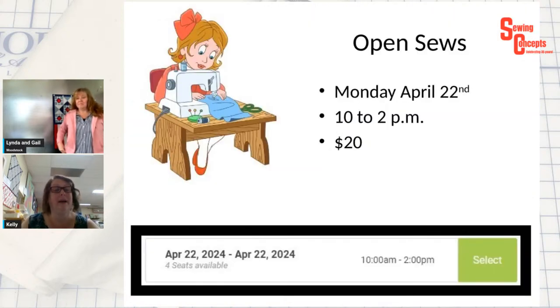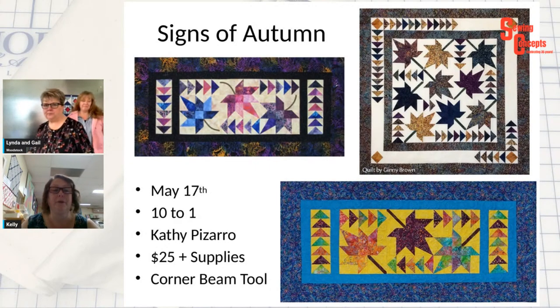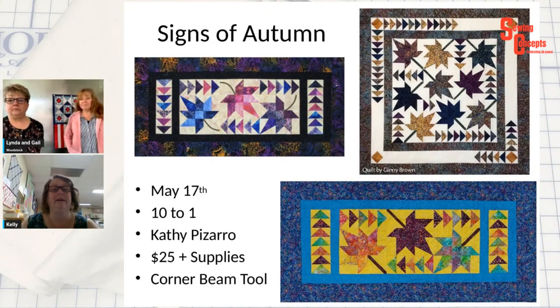I have an open sew on Monday, April 22nd. It is from 10 to 2 and it's $20 and I have four seats available. Kathy is teaching Signs of Autumn, which is a very cool corner beam tool. The two top ones are on the pattern, and the bottom one is the sample we have in the store. That blue outer border is the coolest leaf fabric — it's bright and beautiful. I have a little bit left, but if you're interested in Kathy's colors, you might want to stop by quick.